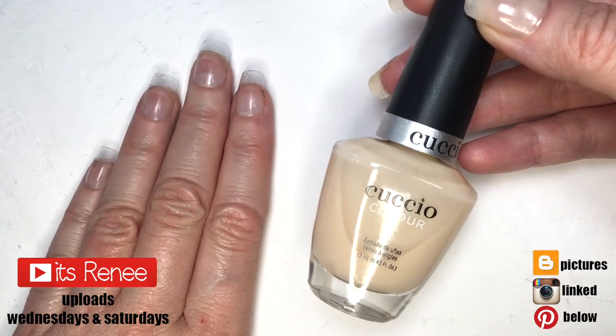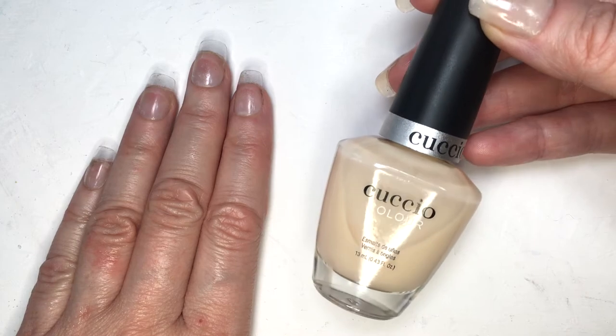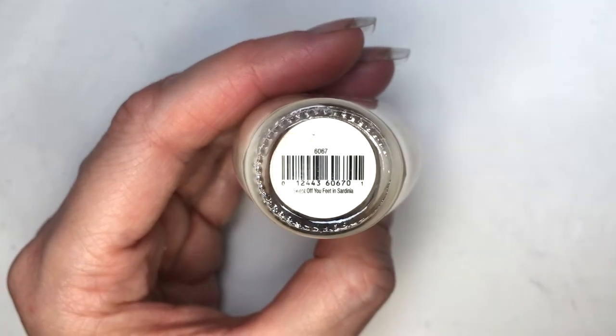Hey guys, it's René. So today I wanted to talk about this nail polish brand called Cuscio — I'm not really sure how to pronounce it, but I think it's Italian.